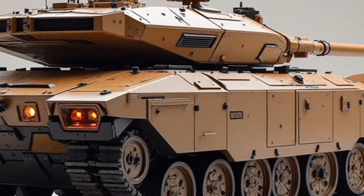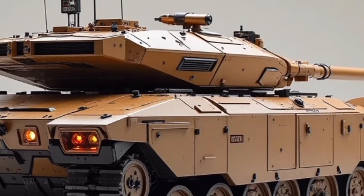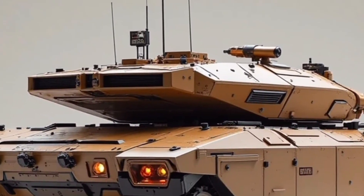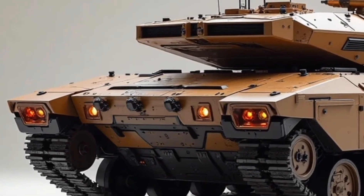One of the standout aspects of the K55 is its modular design. The tank is built on a modular armored chassis that supports easy upgrades and field modifications. This means systems like armor plating, electronic warfare tools, or even autonomous drone units can be added or removed depending on mission needs.